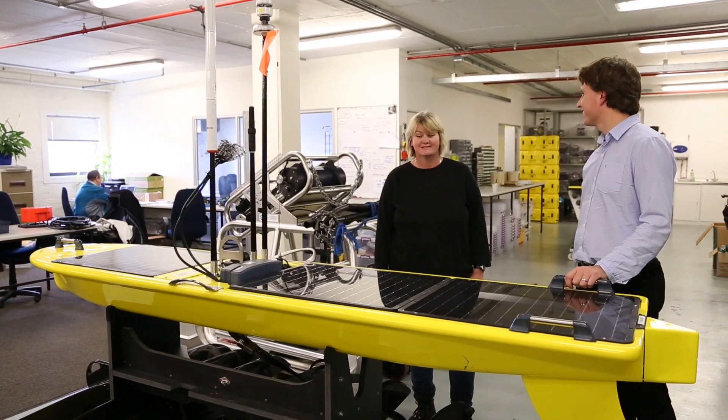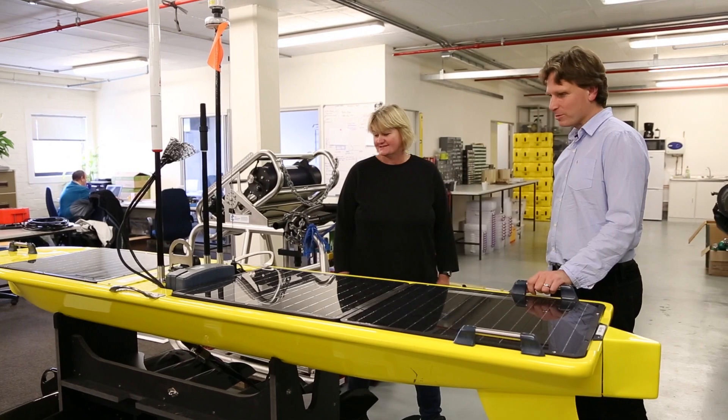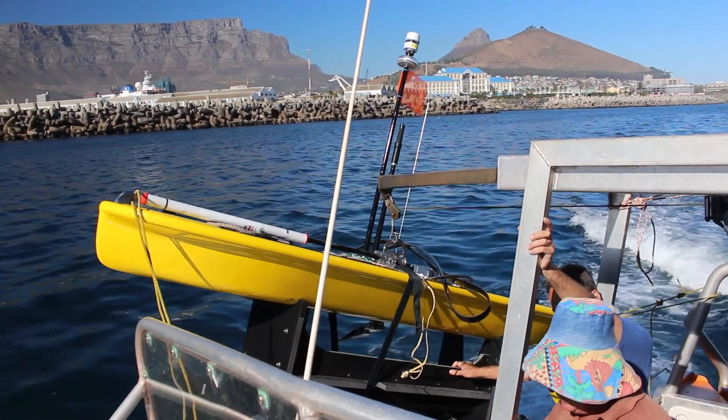Currently we use nets to catch samples. Ships have got an incredible running cost and there is limited time that they are on the sea itself. So with a swarm of these, we felt we could significantly lower the running cost.